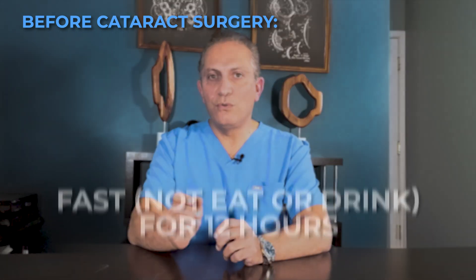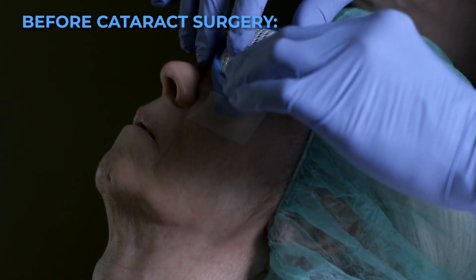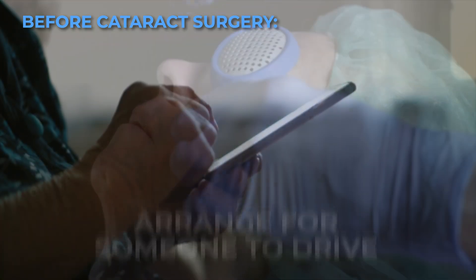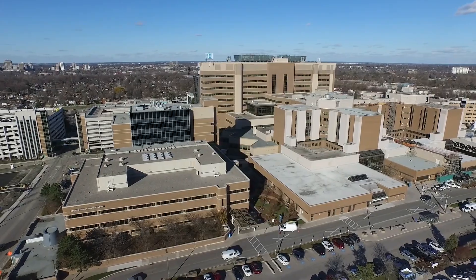Typically, you'll be advised to fast for 12 hours before your surgery. Since you won't be able to drive immediately after the surgery, you'll need to arrange for someone to drive you home. Many surgical centers provide their own round-trip transportation.